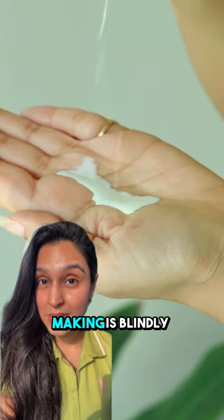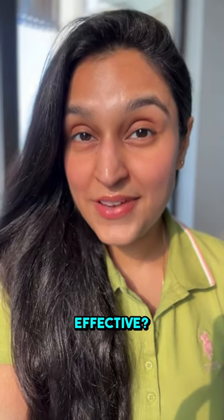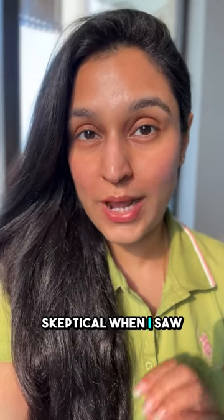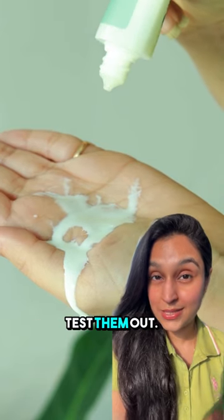The number one mistake everyone is making is blindly trusting fluid sunscreens. Are they truly effective? I got really skeptical when I saw that runny texture, so let's put them under a UV camera to test them out.